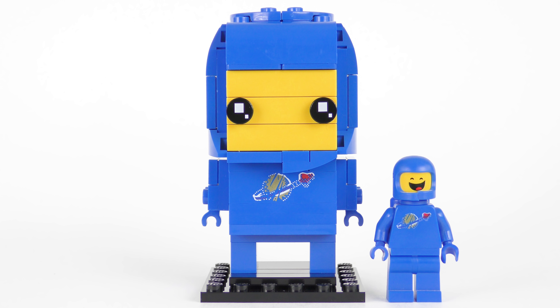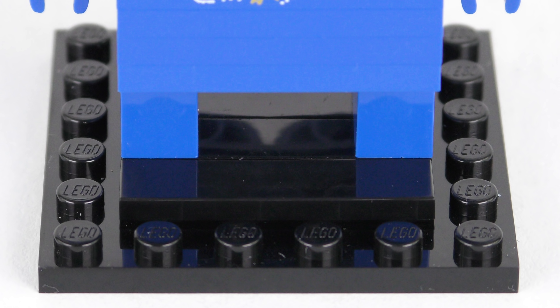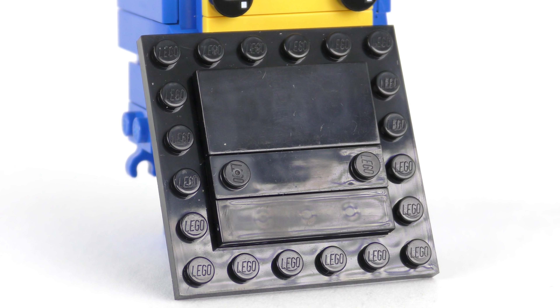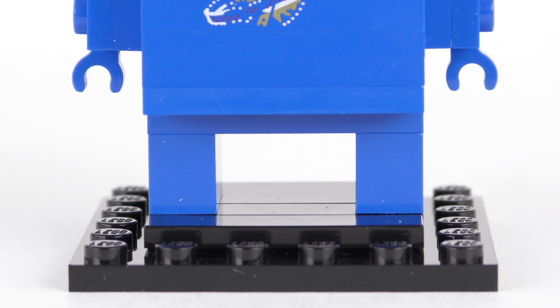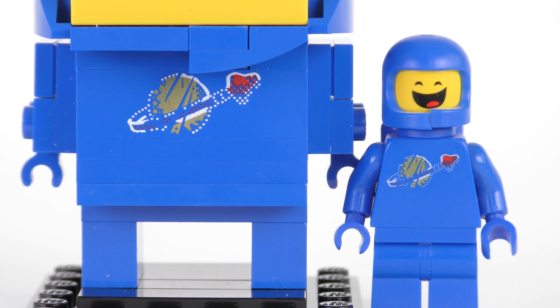Benny is of course everybody's favourite blue classic spaceman. He stands about twice as high as the minifigure, which is not included in the set. Overall the Brickhead is instantly recognisable as Benny, but he really does miss that trademark smile. Benny stands on the standard 6x6 baseplate that we're accustomed to seeing with Brickheads. The chest print is a beautifully distressed classic space logo, which matches the logo we see on the front of the minifigure really well.